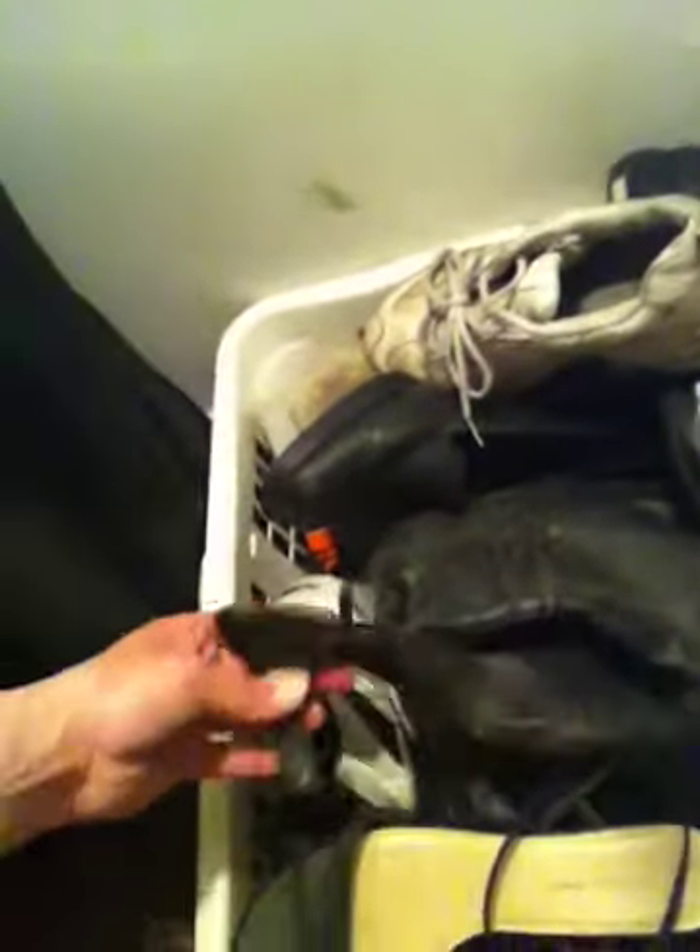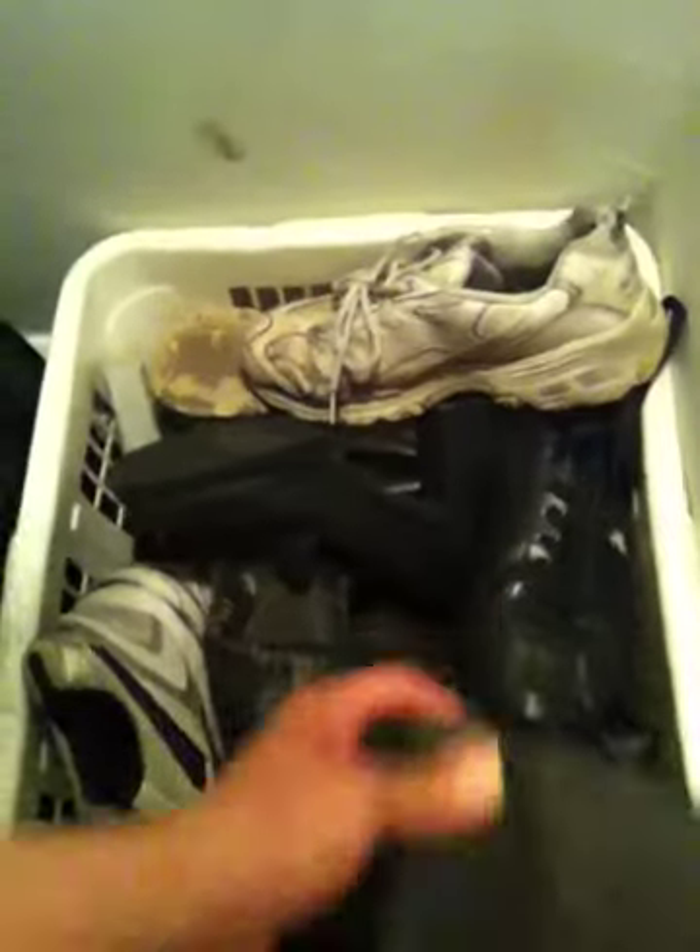These are shoes I'll probably never wear again — probably for some event that I had to go to and wore them once. What I like to call my hooker boots from the thrift store: I had to have them, but I never wear them. As you can see, everything is really dusty because these shoes don't get used a whole lot. Then this is the rest of the closet.